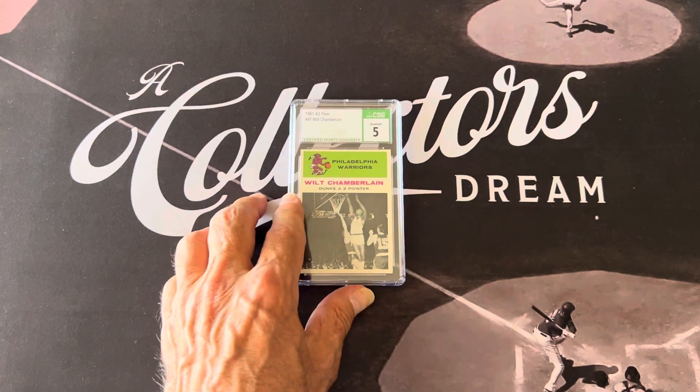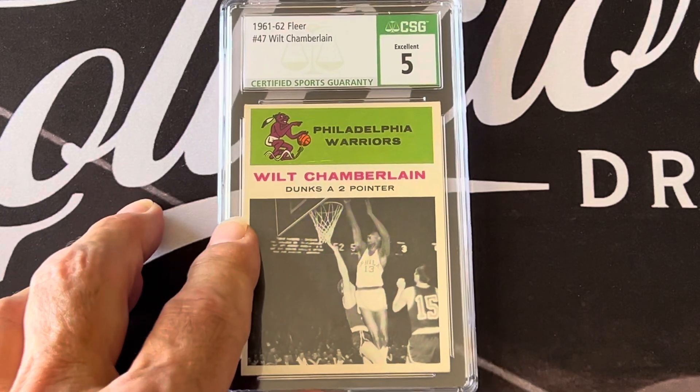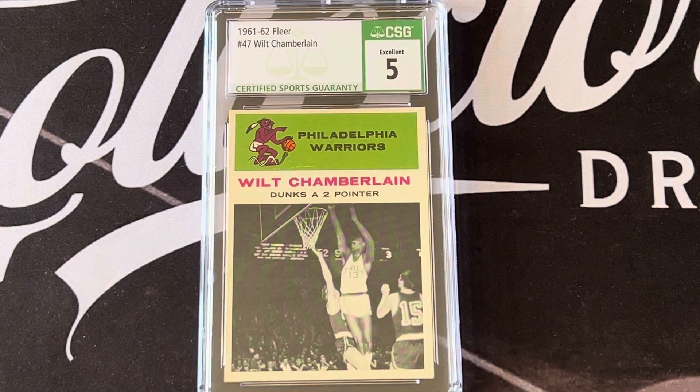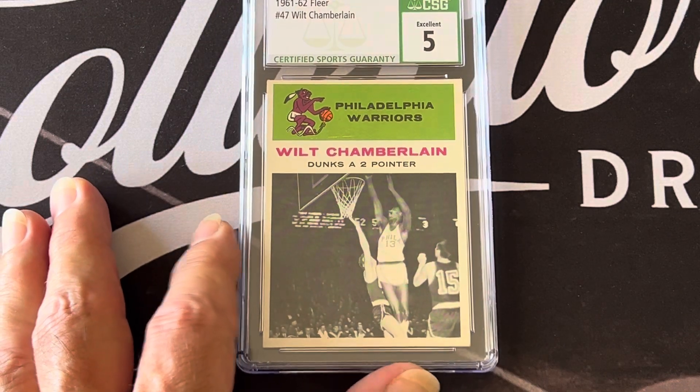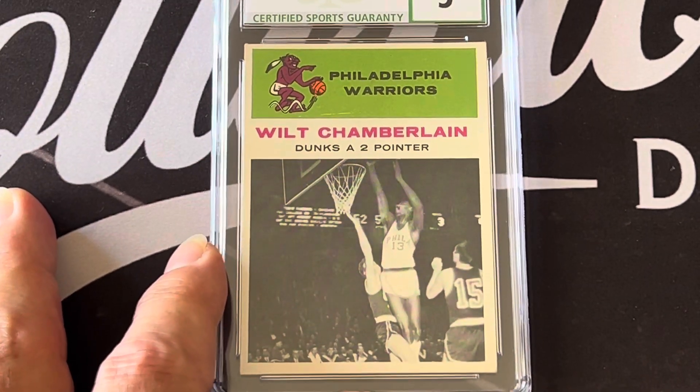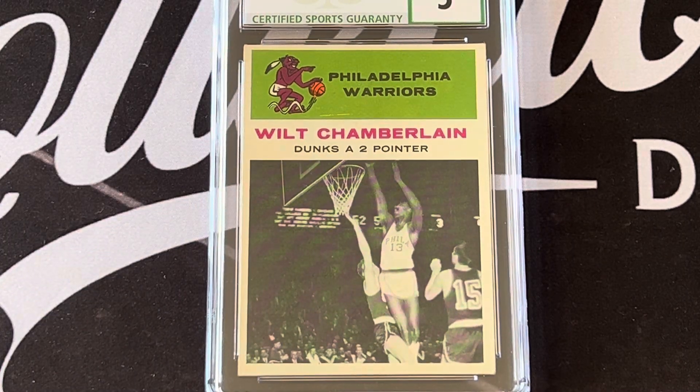Let me get you a good look at that. This is the 1961-62 Fleer Wilt Chamberlain. He has two cards in this set — one with a portrait and one with an action shot. This is the action shot, graded CSG 5. It's a beautiful card — just a little off-center, which these cards always are. It's got a nice sharp corner, just a little off top to bottom and slightly side to side. It says 'Wilt Chamberlain dunks a two-pointer,' which is so cool.